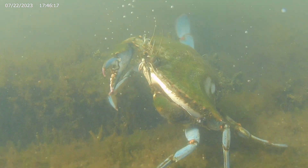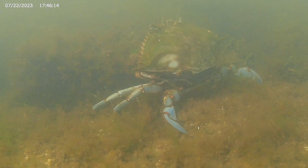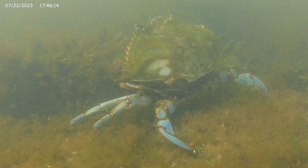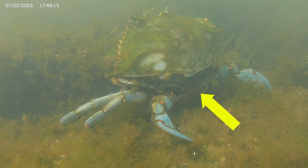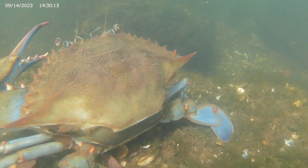To show how this works, we can take a look at this peeler crab. Underneath its hard shell, the crab grows an entirely new soft shell. The back of the hard shell cracks open, and eventually the crab will pull itself out. When the back of the hard shell has begun to crack open, they call it a peeler crab.